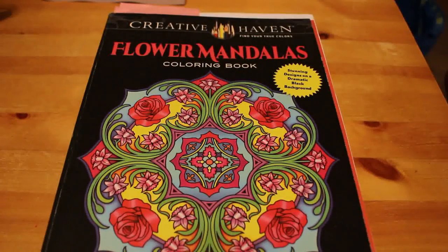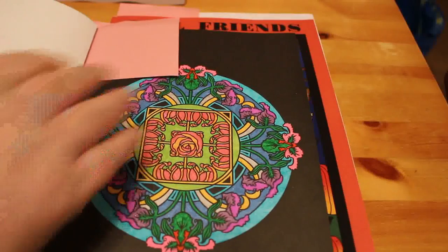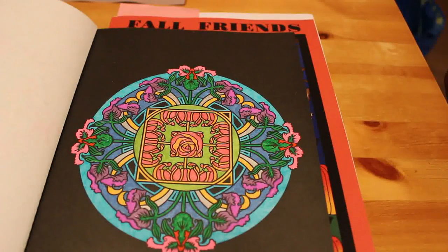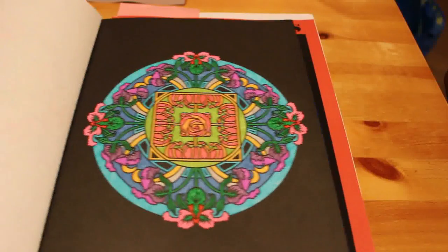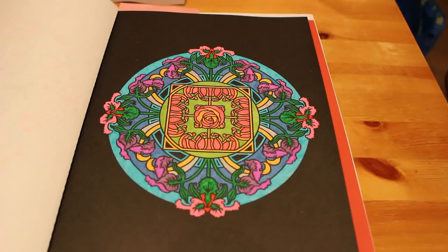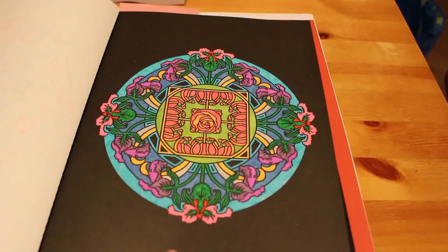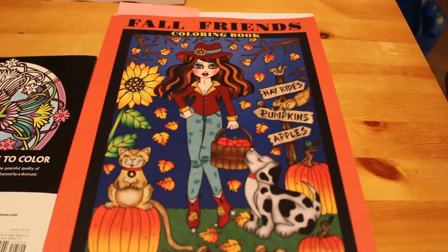Onto the completed pages. I really like this book — I've done quite a few in this one. I'm doing these in order and I think I've done another three already, so this is the fourth one. Again this was just done with gel pens. I like that — "Four Friends" by Deborah Muller.